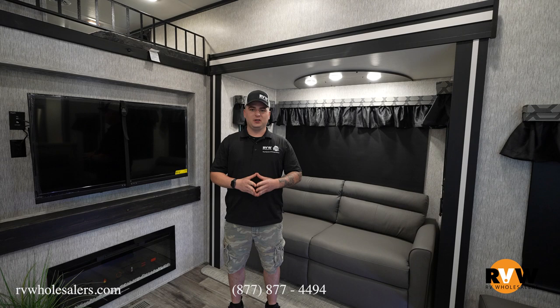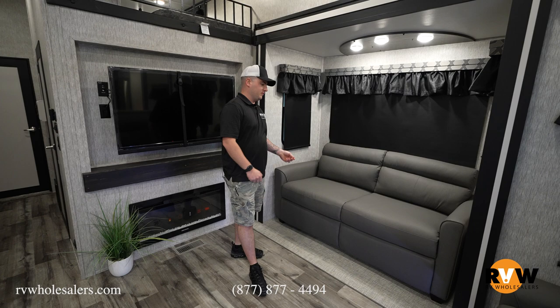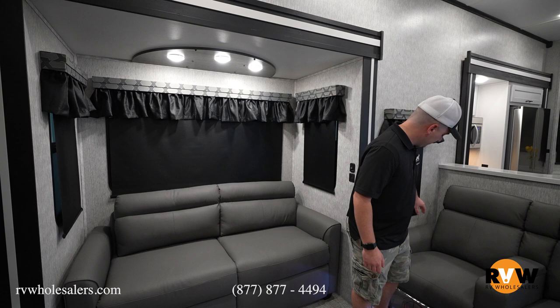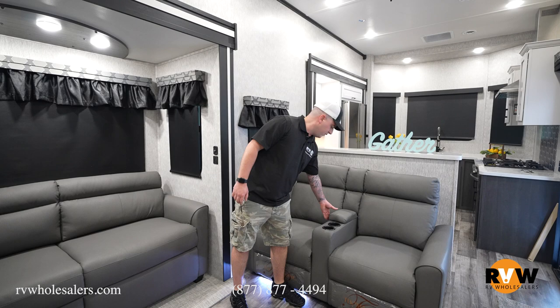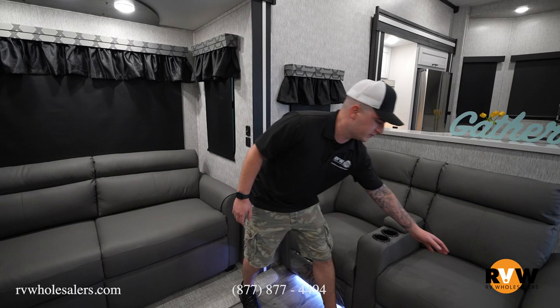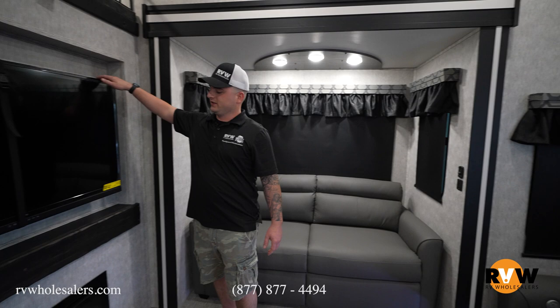Here are the living quarters of the 388 FKL. There's a hide-a-bed option that folds out for a friend or family member to stay. Over here you'll have full power theater seating — up, down, heat, and a massage option. There's a spot where the remotes are supposed to go, though they never end up there. USB chargers on both sides. Thomas Payne collection — hide-a-bed included.